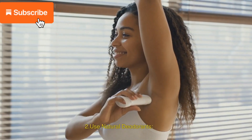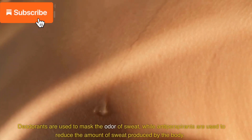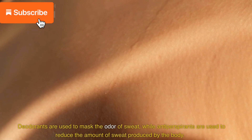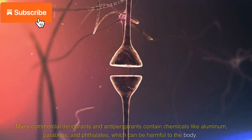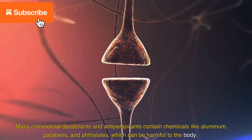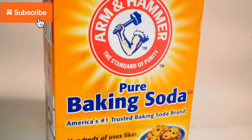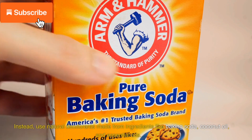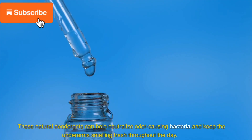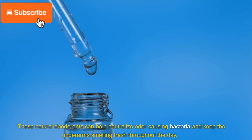2. Use natural deodorants. Deodorants are used to mask the odor of sweat, while antiperspirants are used to reduce the amount of sweat produced by the body. Many commercial deodorants and antiperspirants contain chemicals like aluminum, parabens, and phthalates, which can be harmful to the body. Instead, use natural deodorants made from ingredients like baking soda, coconut oil, and essential oils. These natural deodorants can help neutralize odor-causing bacteria and keep the underarms smelling fresh throughout the day.